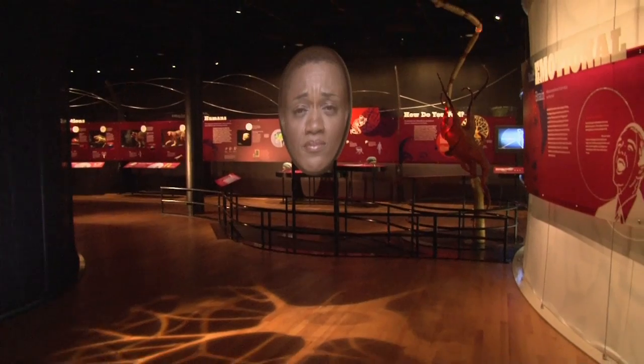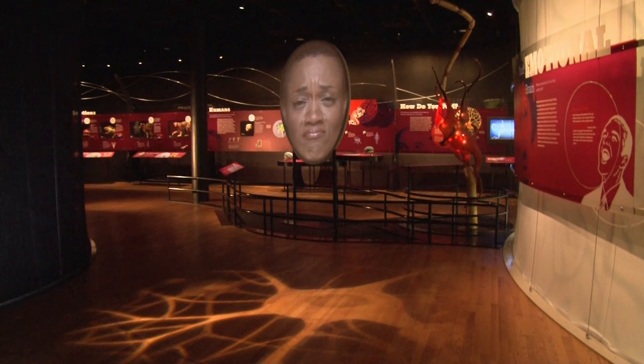Our emotions are expressed through our faces and through our body posture. One of the exhibits we have is this wonderful six-foot-high face of a woman exhibiting the emotions of happiness, sadness, anger, and disgust.